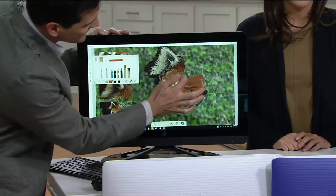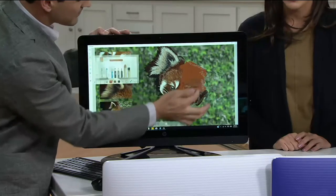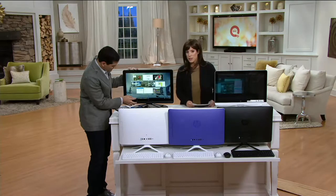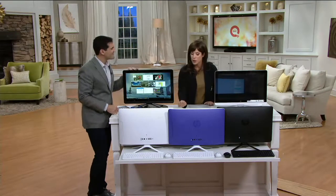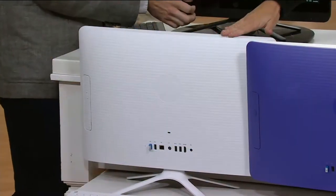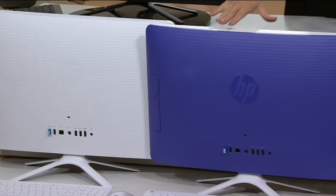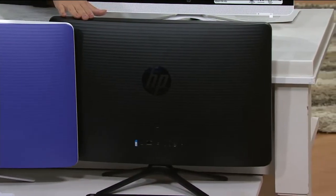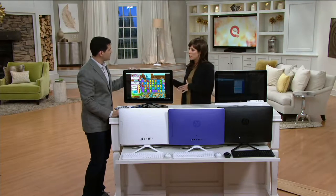In this world where most things are touchscreen — mobile devices, tablets — it's nice to have that technology on our desktop as well. We have two color options, and you can choose with or without Microsoft Office. Here we have it in white, then purple, and also in black. In the black, we only have it without Microsoft Office.